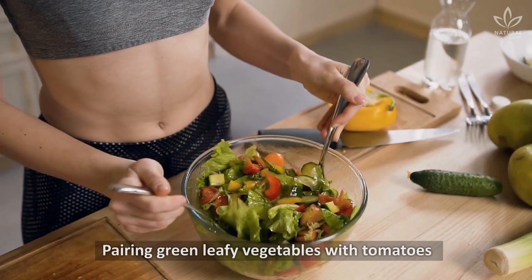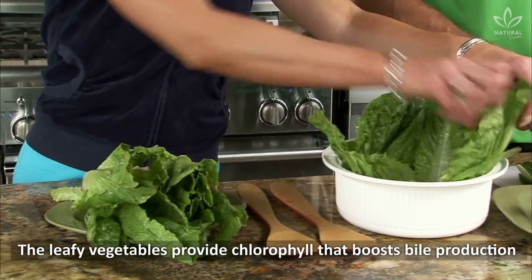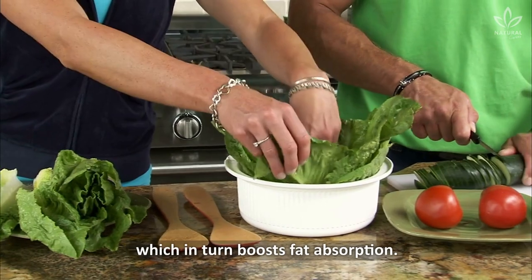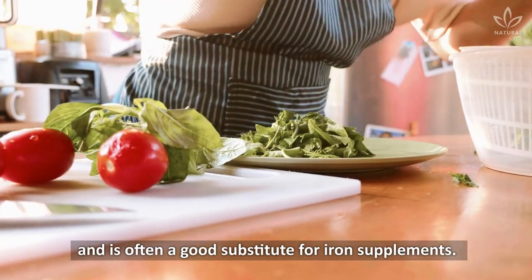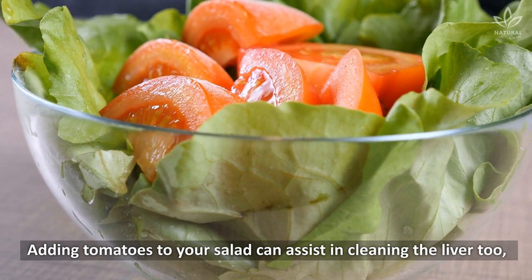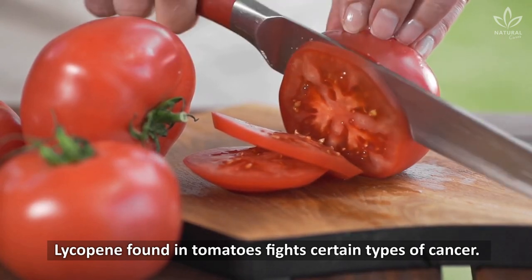Salads — pairing green leafy vegetables with tomatoes is a fantastic recipe for a healthy liver. The leafy vegetables provide chlorophyll that boosts bile production, which in turn boosts fat absorption. Chlorophyll gives us more energy and is often a good substitute for iron supplements. Adding tomatoes to your salad can assist in cleaning the liver too, thanks to the glutathione it contains. Lycopene found in tomatoes fights certain types of cancer.